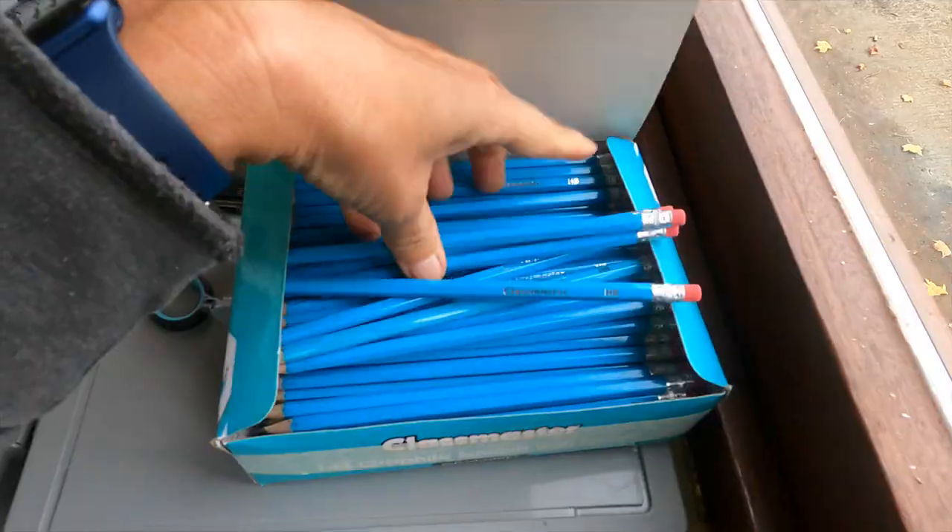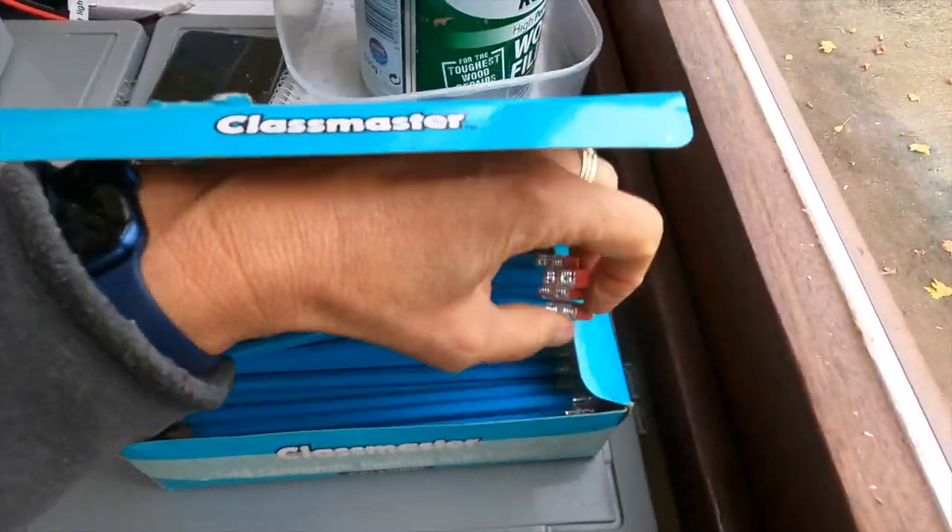So Simon is always very stressed about pencils — he loses all the pencils, he never has a pencil. So he decided to buy a box with 144 pencils. Do you guys want to guess how long this is going to last?